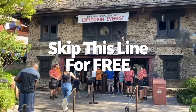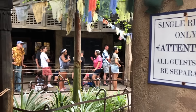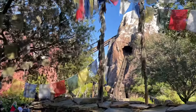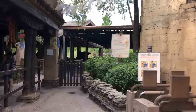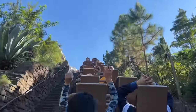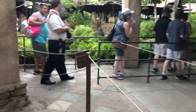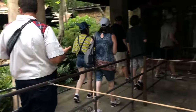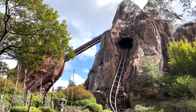Ready to skip a line for free? Use the single rider line. They're limited to a handful of rides and can still get lengthy, but at Expedition Everest the single rider line is more often than not much shorter than the regular queue — and it won't cost you an extra cent. Just remember that using single rider means your group will be split up to fill available seats, so if you have apprehensive younger kids, stick with the main line. But if you're all adults who don't mind, single rider all the way.